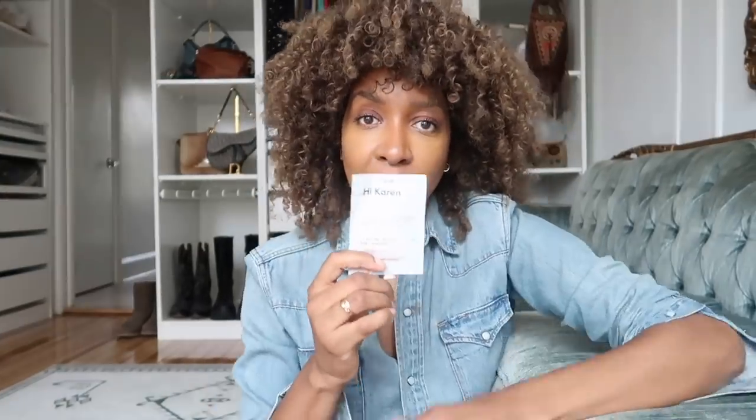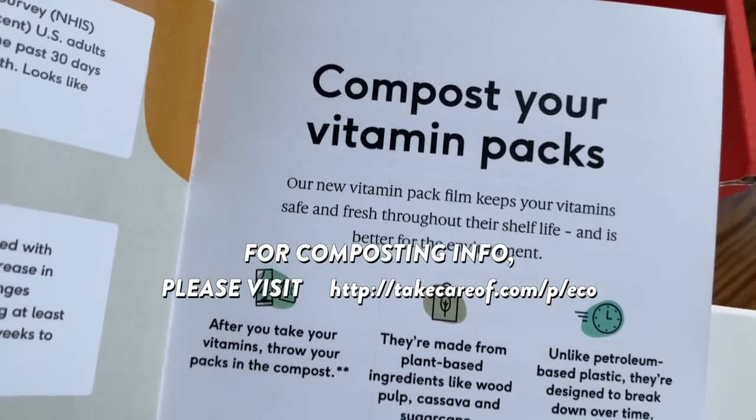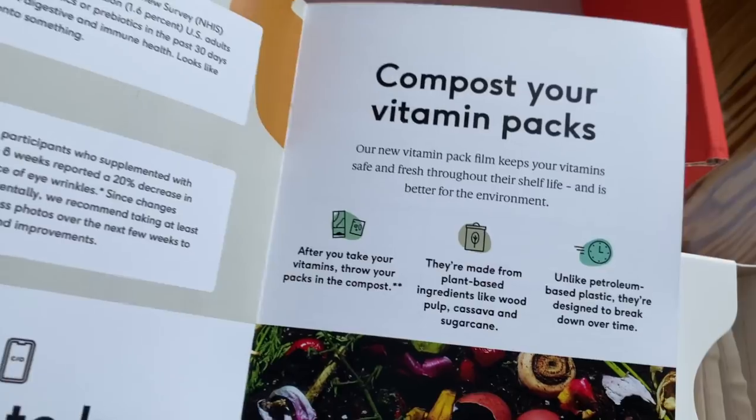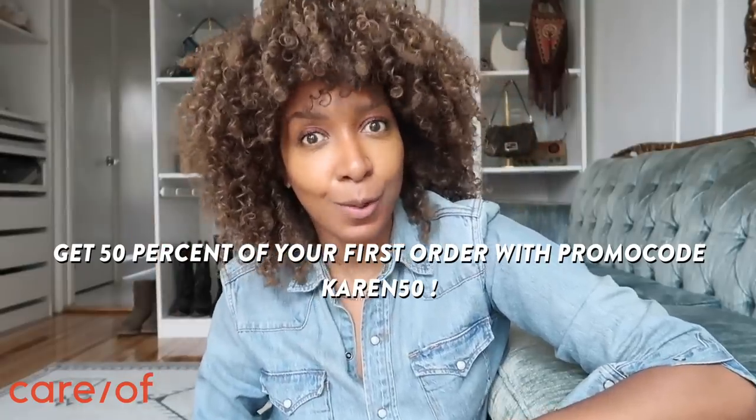Once you've done the quiz, you figure out exactly what your health needs are and what you're missing. It's not like having five or six bottles — everyone is different in terms of what they need. And if you give it a try, you get 50% off your first order. I'll leave my promo code on screen and link it below.